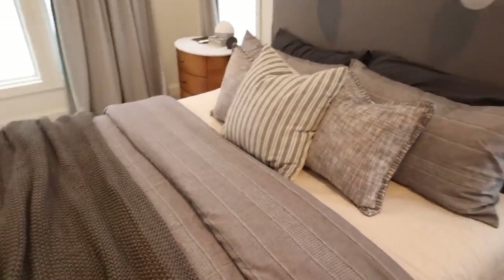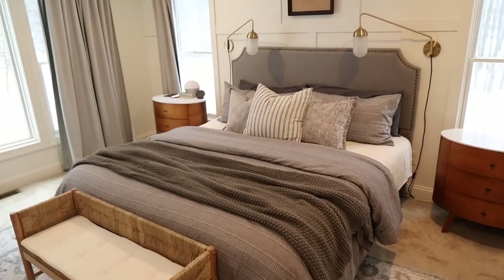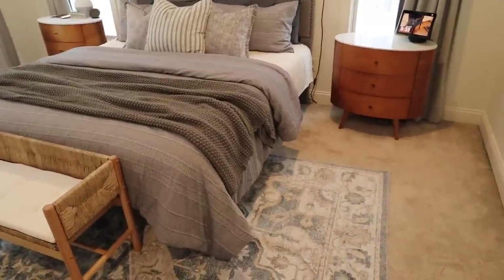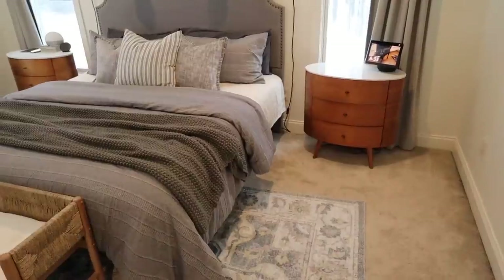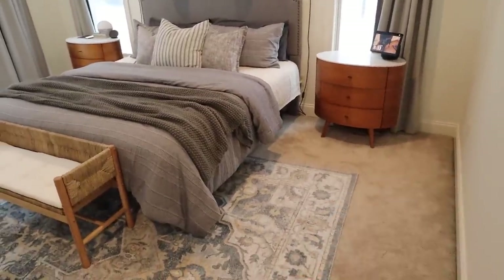That's the easiest way to make your bed look really high-end and just beautiful. I do have a bed skirt that looks very clean-lined, almost like the base of a bed. I had to order a specific one for a Sleep Number, but that's on the way just to finish that off.